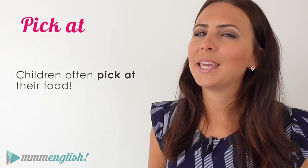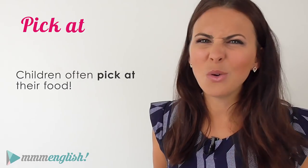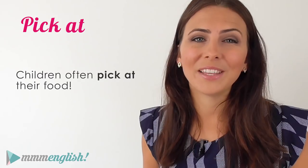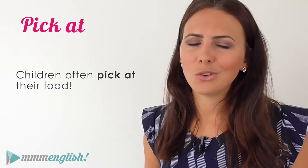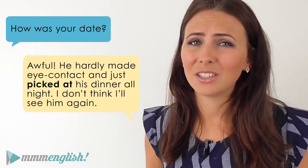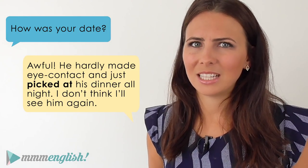You need to pick at something, like food. Children often pick at their food, or someone who's distracted or disappointed, annoyed or upset. Usually they pick at their food when they're eating — when you only eat a small amount because you're not really interested in it, so you just push the food around your plate. He hardly made eye contact at all and he just picked at his dinner all night. I don't think I'll see him again.